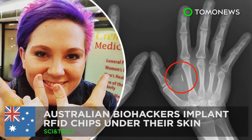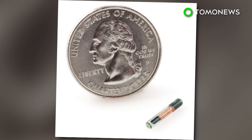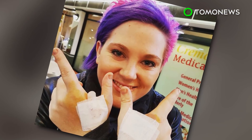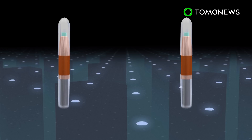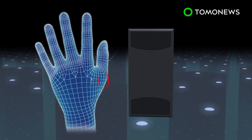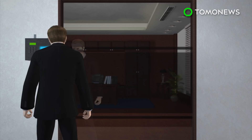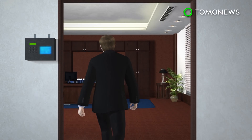Australian biohackers are implanting RFID chips under their skin. A brave and increasing number of biohackers in Australia are implanting microchips in their hands that allow them to remotely unlock doors and perform other tasks. The microchips are roughly the size of a grain of rice and employ either RFID or NFC technology. RFID, or Radio Frequency Identification, is a one-way communication system. RFID receivers can read data stored on the chip even at a considerable distance, and RFID chips can be used to replace identification badges to unlock secure doors.